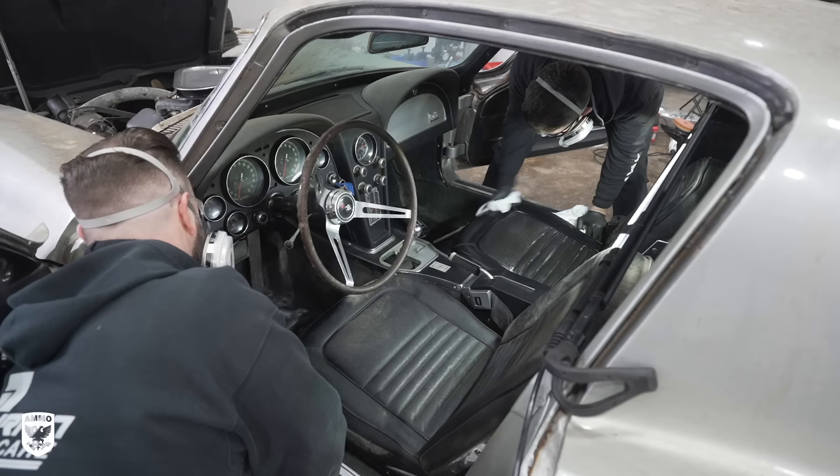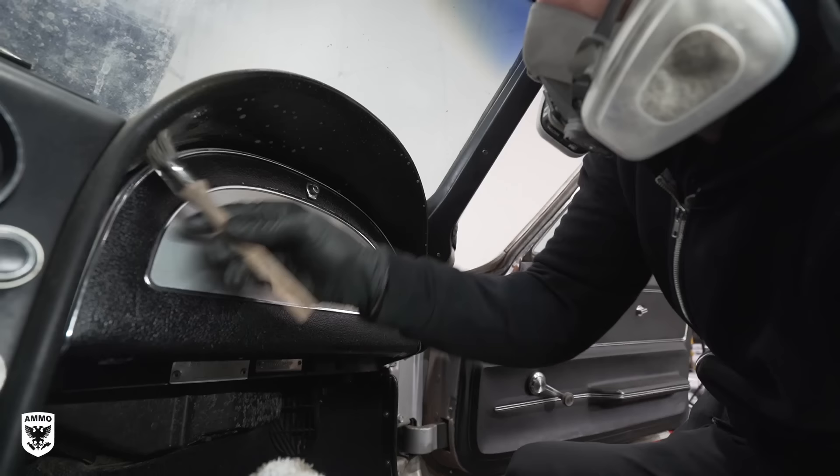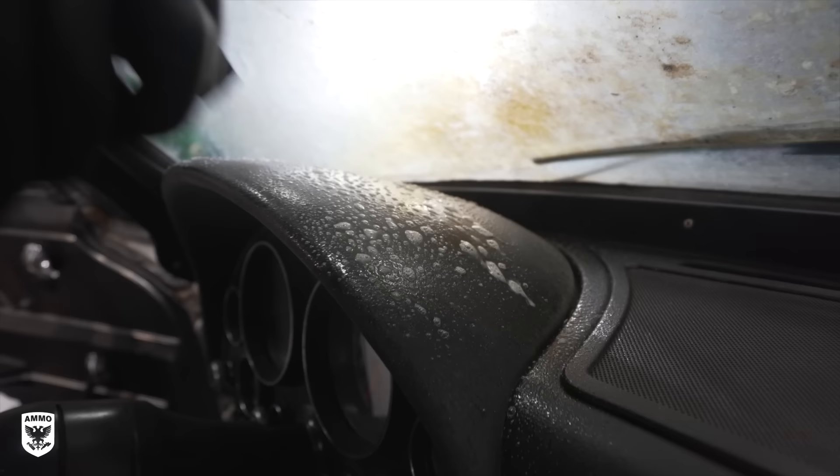While Dan was doing the initial sweep, I used Ammo Lather, an interior brush, and throwaway terry towels to remove most of the dirt and mold on the seats. Then we continued the same process on the rest of the interior.